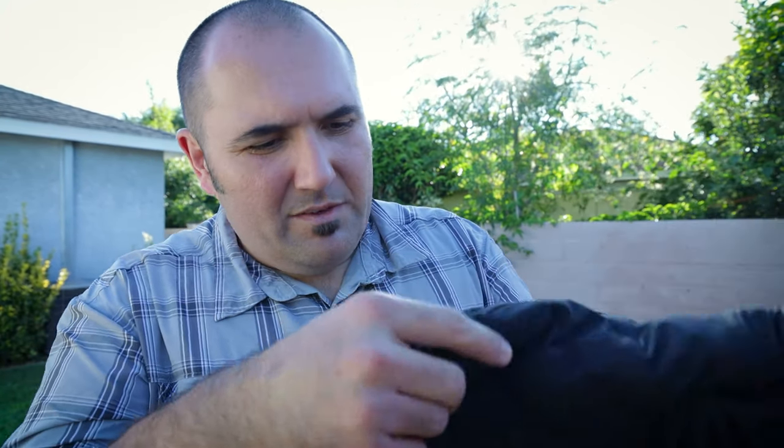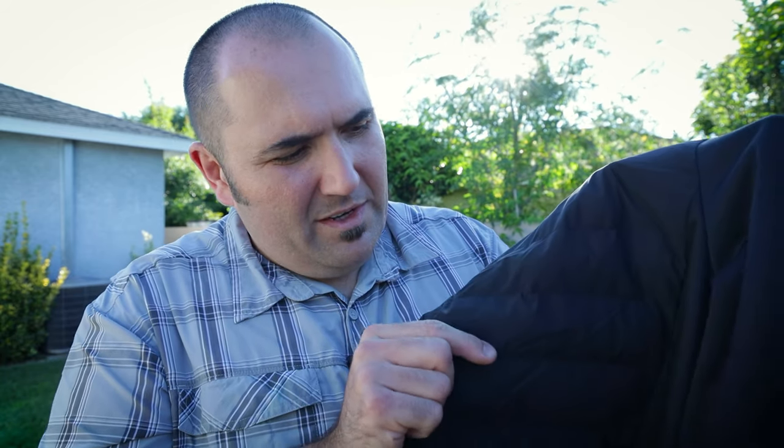The only concerns I really have are areas where there's stitching, because any place where you have stitching there's a potential for wind to get through. From what I can feel, the stitching does go all the way through, so you'll probably want to use this jacket with some kind of a wind shirt — either underneath or over. I typically use a wind shirt underneath to trap more heat inside. There are just a lot of seams and a lot of places for wind to get through.